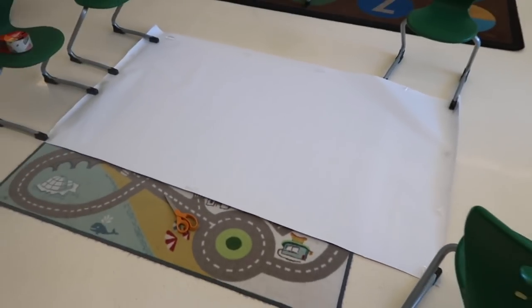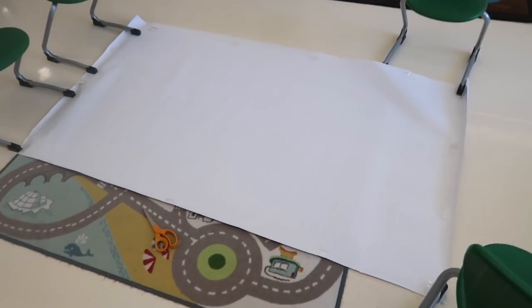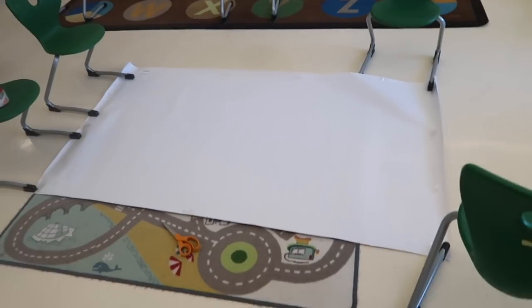I just measured it, cut it, and put the tape down, so now I am ready to attempt to put it up there. Hopefully I don't get a paper cut again, but I think it's going to work. I think it will look really nice. So here we go.